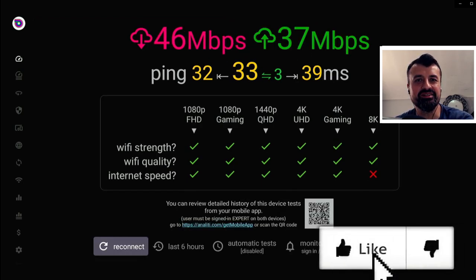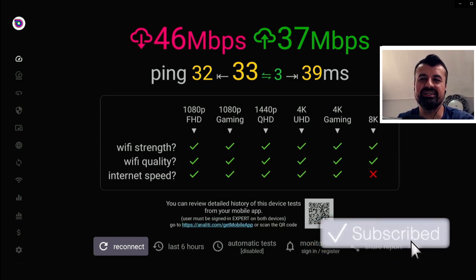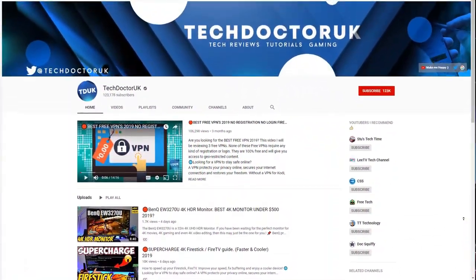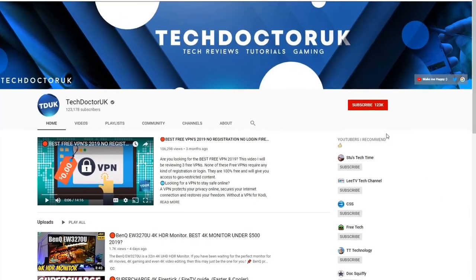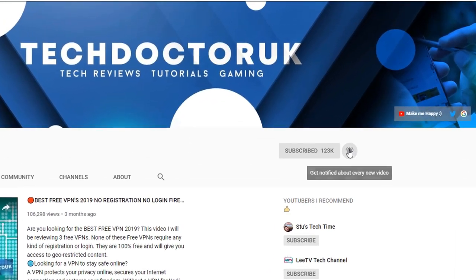Please do take a moment to hit that like button and make sure you hit that subscribe button. If you're new to the channel and you want to stay up to date with the latest tech tutorials, the latest Fire Stick, Android and Android TV tips and tricks, then please do subscribe and hit the notification bell. It's a small click from you, but it makes a big difference to me. Thank you.